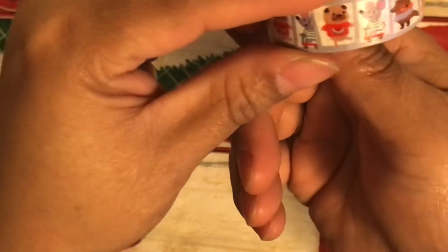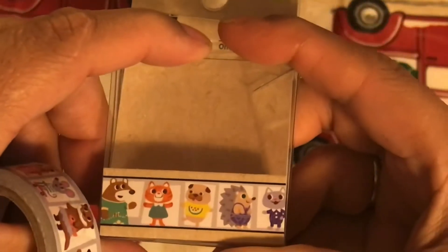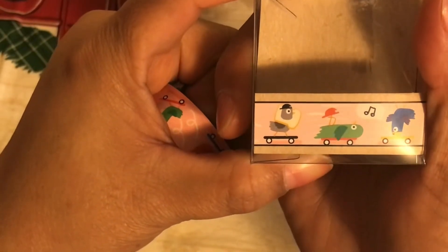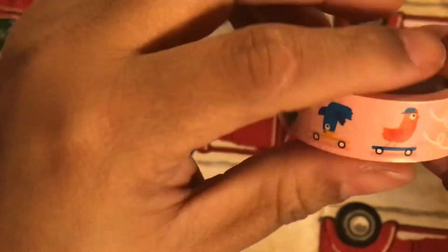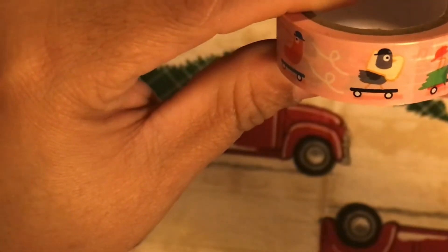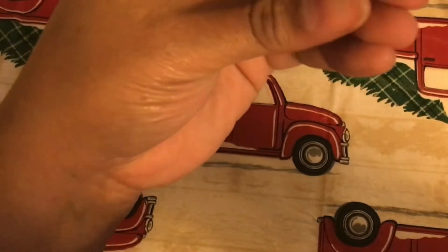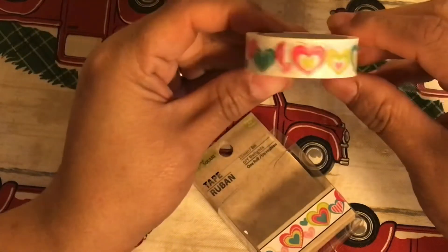Then there's one with a whole bunch of animals — even a mouse on a skateboard, a dog, a fox, so many different animals. And then this pink one also has animals doing stuff on skateboards. They have hats — I think there's even a chicken with a piece of bread. This one is interesting.